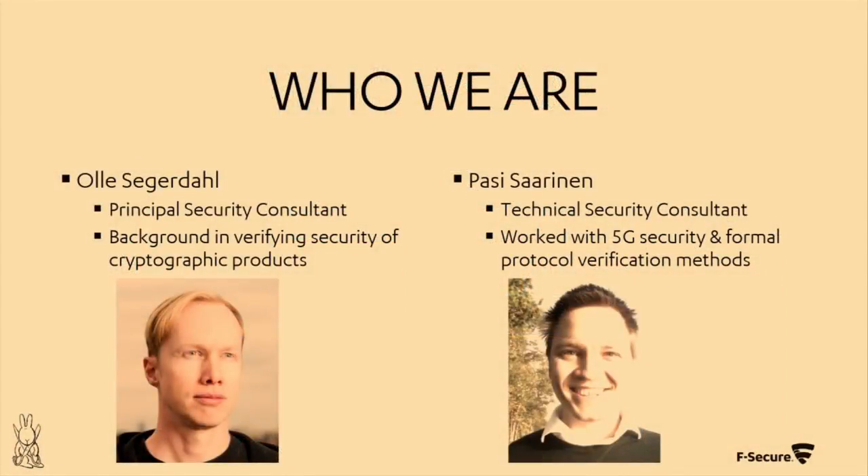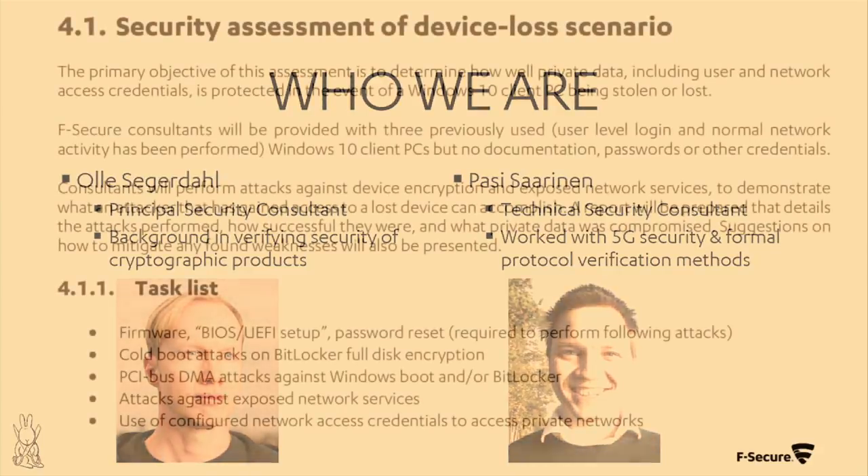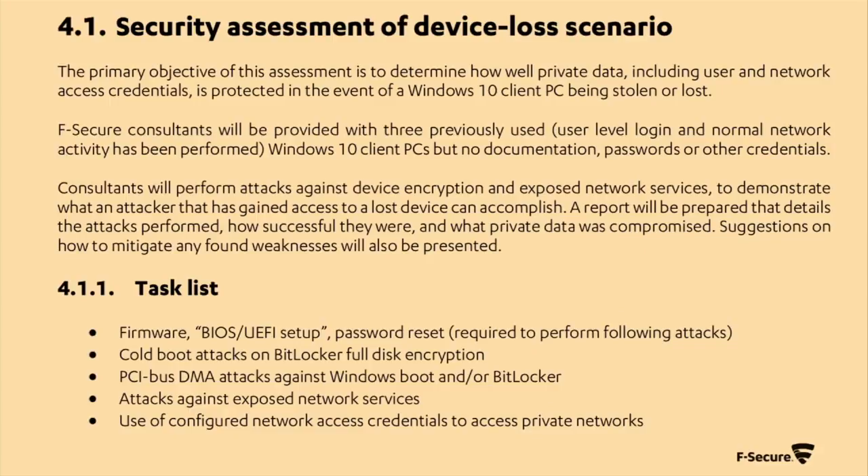This started out as a customer assignment. A customer came to us and said they were upgrading their whole fleet of client machines to Windows 10 with all new hardware, and they thought they'd done a good job hardening everything and setting up detection. Could we have a look and see if there's anything they missed? We put together a proposal where part of it was running through the scenario of somebody losing their laptop in a taxi or having it stolen. Give us a couple of machines, we'll pretend they're stolen and see what we can do.